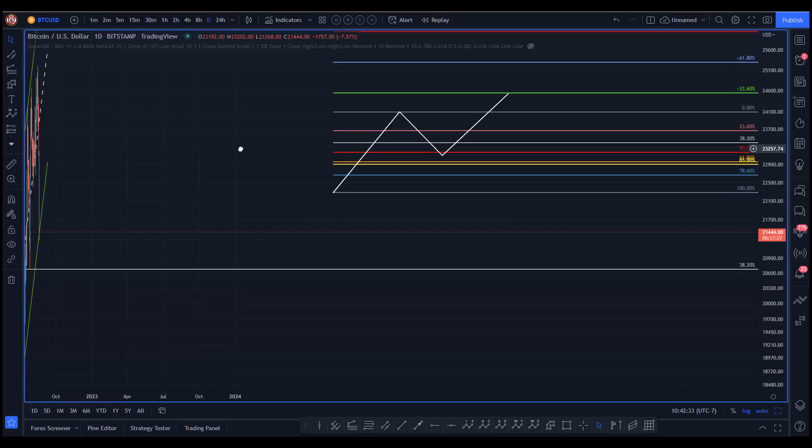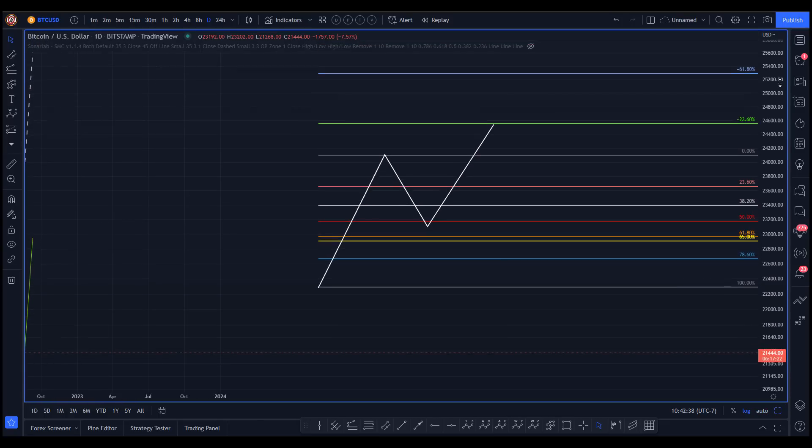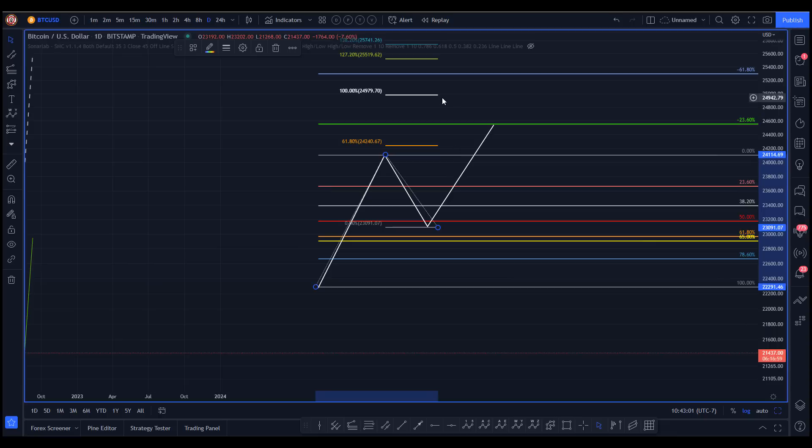Before we dig into the actual chart, I want to review a basic concept. This is the DNA of the market — not why it moves, but how it moves. This is our classic, or what I'd call a modern measured move. The traditional measured move is A to B, then from C it would be C to D, and you'd be expecting the 100% — that's your classic traditional measured move.